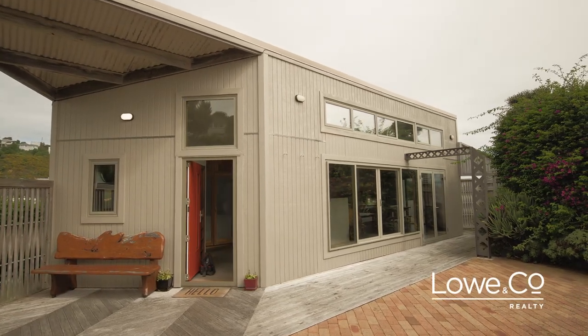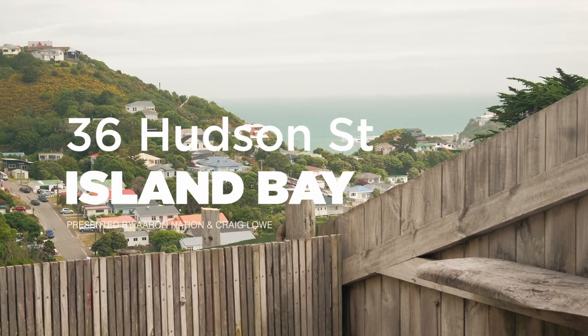This modern cosy Island Bay family home encompasses the feeling of being on holiday every day of the year. I'm Aaron Nation and this is the lowdown of 36 Hudson Street.